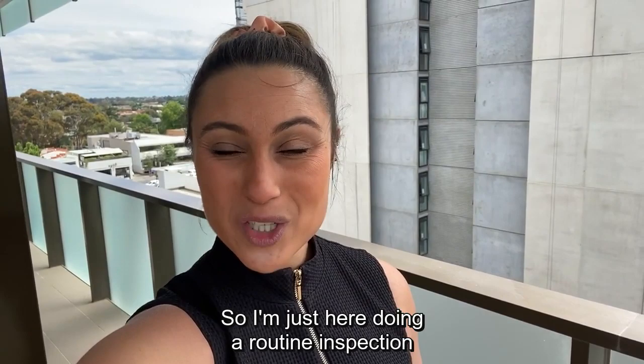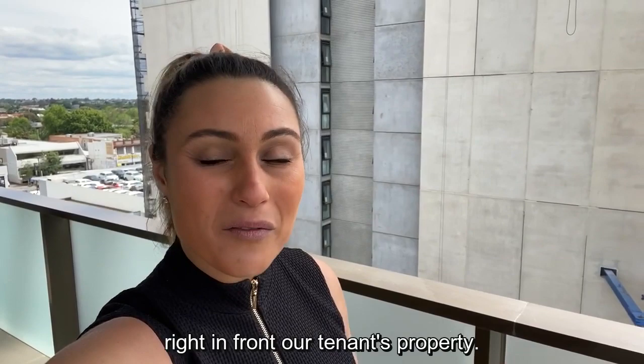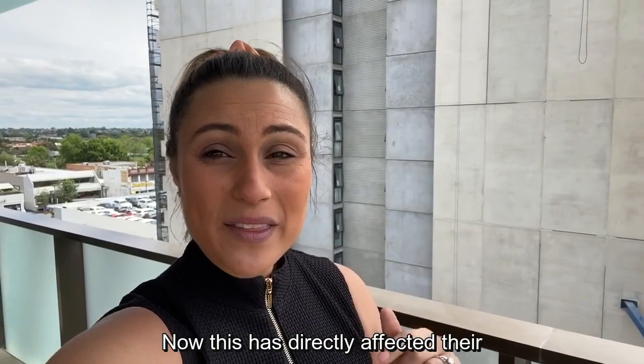Hey there guys, it's Melissa here at Prime Residential. I'm just here doing a routine inspection on one of our properties. As you can see right behind me, this huge building has been put right in front of our tenant's property, in front of the bedroom window and the lounge room window.